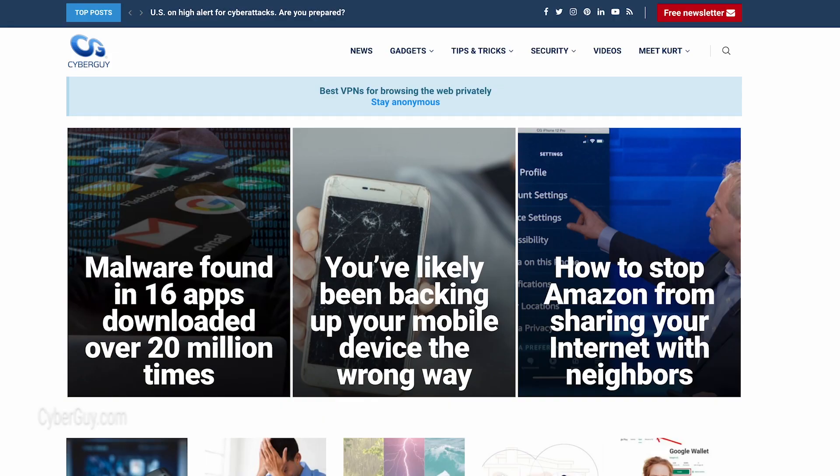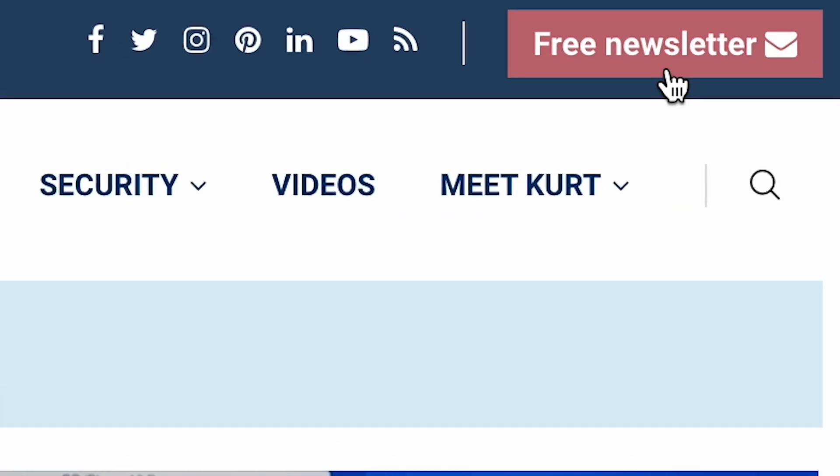For more ways to protect and prolong the life of your devices you use every day, head to cyberguy.com and sign up for my free newsletter.